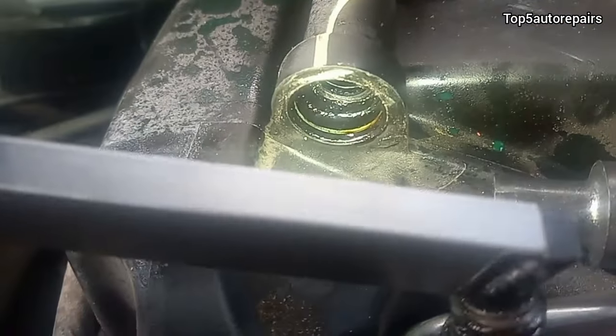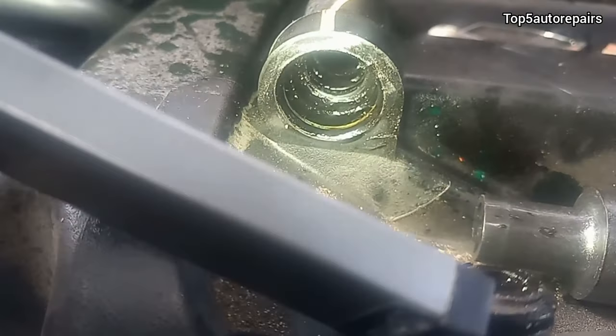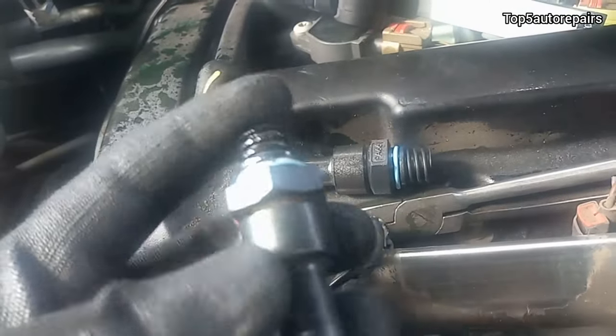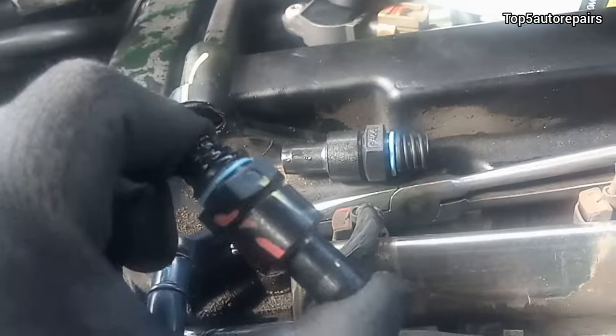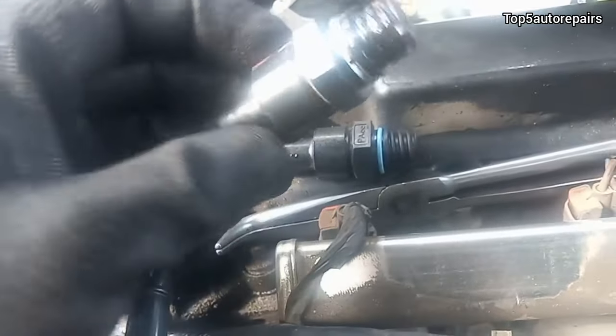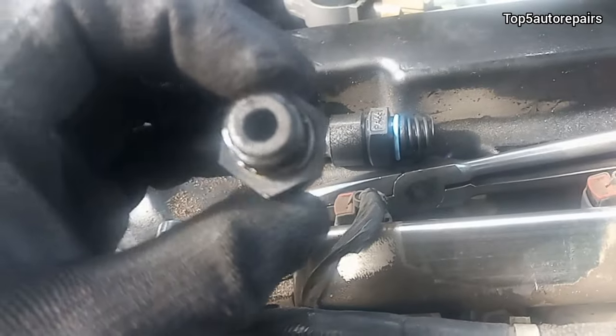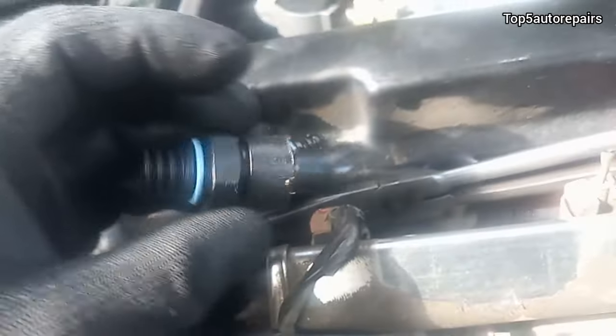Afterward, I removed the PCV and physically looked inside, and I realized there's really no blown head gasket here at all. So basically what we have is a condensation issue and also a blow-by issue. Here I am shaking the PCV to make sure it rattles, and what I found is that it's no longer rattling at all, so I know it most likely malfunctioned and is no longer working properly.